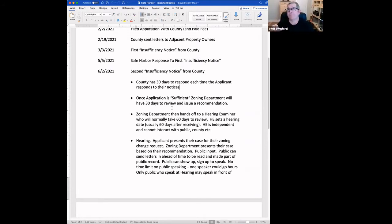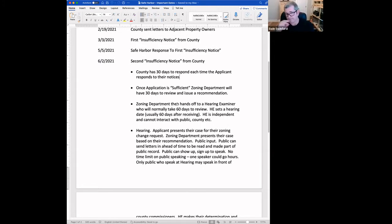At this point, their application is still considered insufficient with the county. I checked the county portal this morning and there's no new paperwork — they have not yet responded to the second insufficiency notice. Whenever they send information to the county, the county has 30 days to respond. At some point we have to assume their application is going to become sufficient. Once the county views the application as sufficient, the zoning department has 30 days to review and respond.